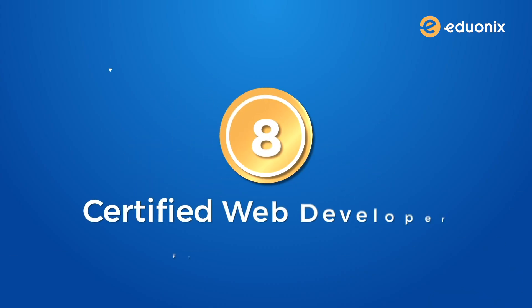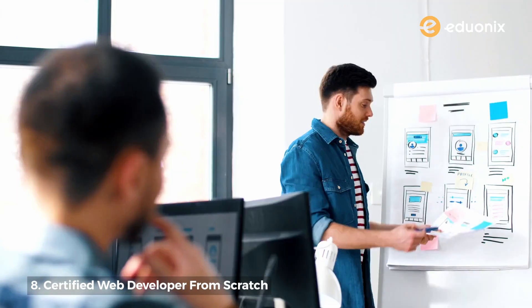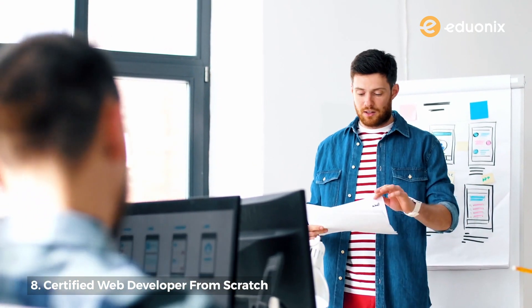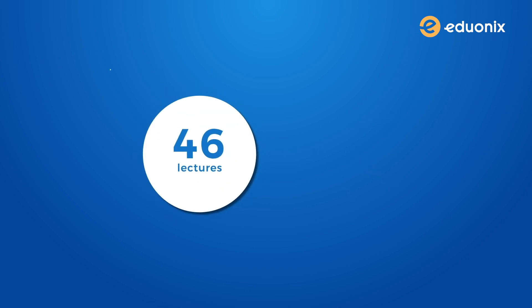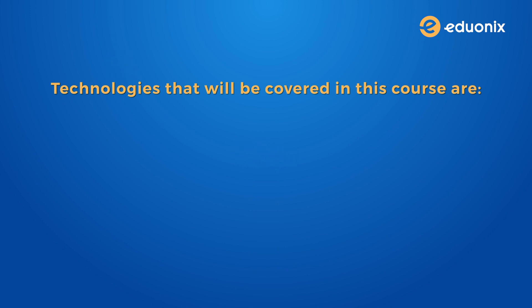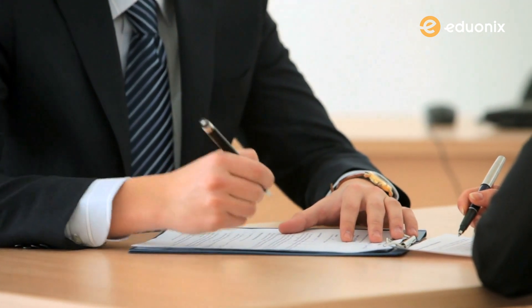Number eight: certified web developer from scratch. The name says it all. This used to be one of our biggest bestsellers, and guess what — it is now available completely for free. This course gives you all the necessary skills to call yourself a web developer, with all the best technologies covered in this certification. There are 46 lectures with over 12 hours of content. Technologies covered include HTML and CSS, JavaScript and jQuery, XML, JSON and Ajax, PHP and MySQL, and Yii. This course will add a lot of weightage to your resume as this skill is almost always in demand.